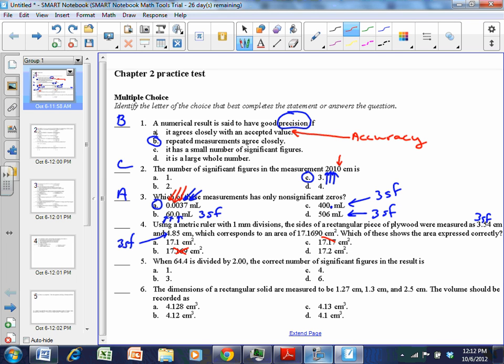Both A and D have three significant figures: 17.1 and 17.2. Looking at the calculator answer, the digit 6 is greater than 5, so we round 17.1 up to 17.2. The answer is D, 17.2.